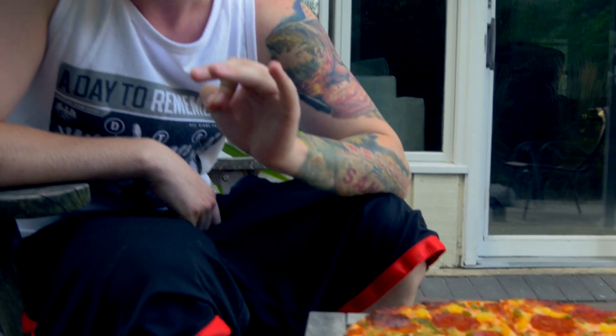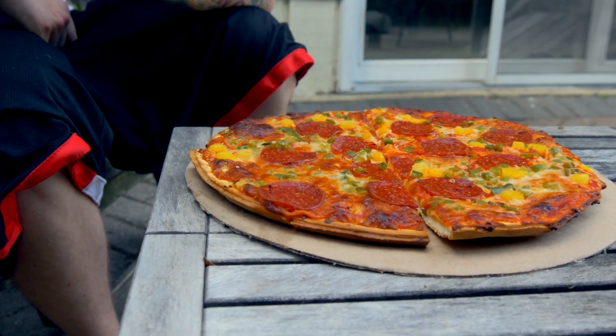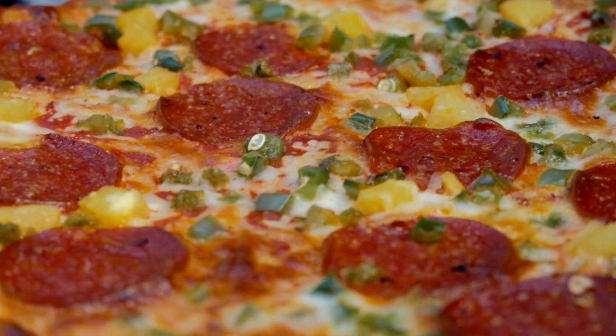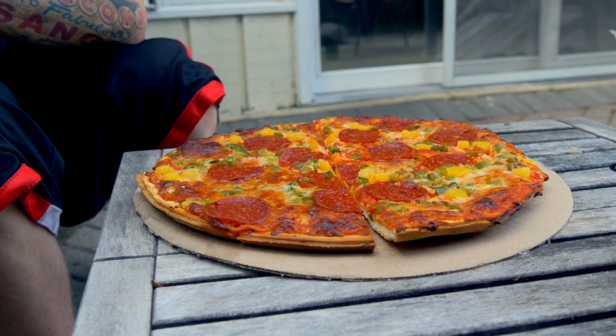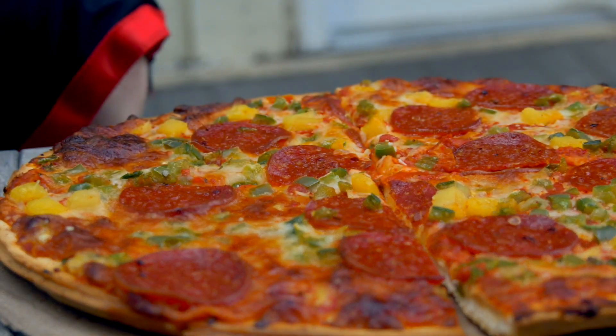The toppings on this bad boy include premium pepperoni slices, spicy jalapeño, sweet pineapple chunks, real Wisconsin mozzarella cheese, and what they're calling their zesty sauce. All of this is coming on top of a preservative-free crust that claims no artificial flavoring. Let's eat.